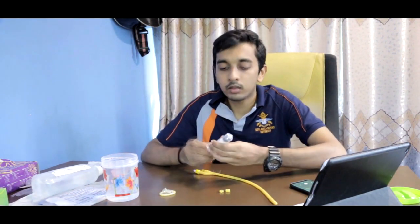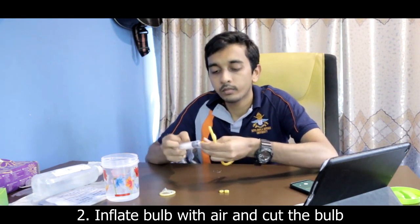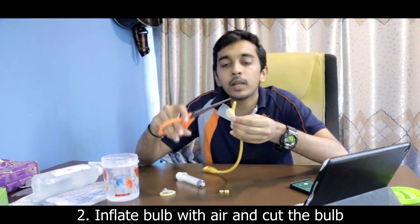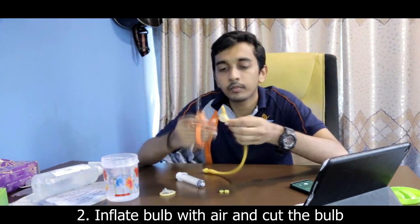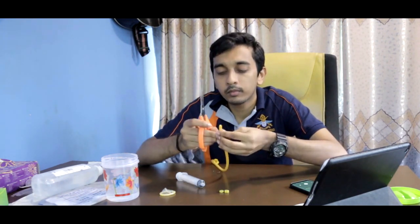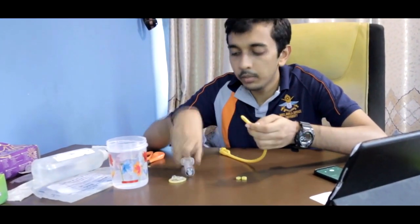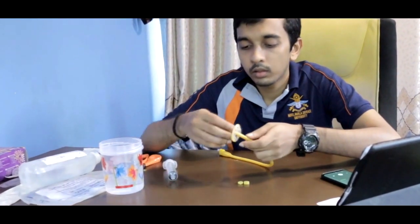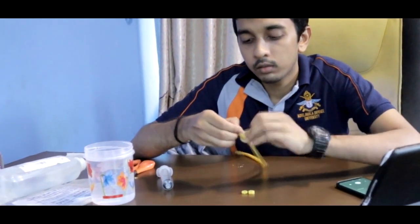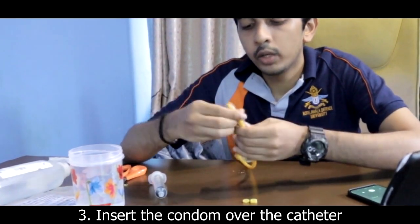Next, I'm going to inflate the bulb and then cut off the bulb entirely, because we are going to replace it with the condom. Once the bulb is completely cut off, I take the condom and roll it over the tip of the catheter.